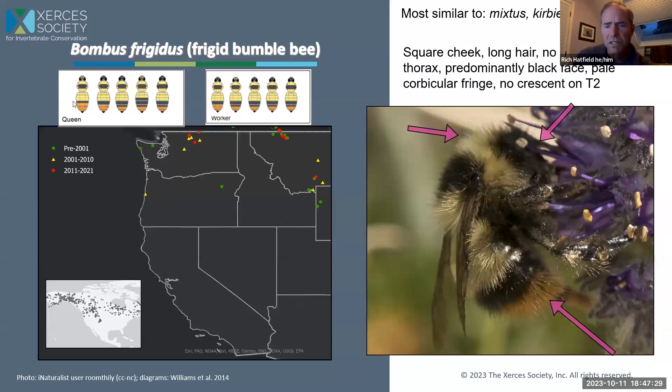This next species is very similar to Bombus mixtus but is a high-elevation species only found at really high elevations in the Cascades, Wallowas, and Olympics. In contrast to Bombus mixtus, we have no admixture of black and yellow in front of the wings — it's entirely yellow. And for this species, Bombus frigidus, T2 is going to be entirely yellow rather than showing a crescent. Then it's going to have those brownish-reddish hairs on T4 and T5.